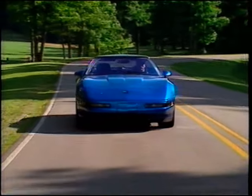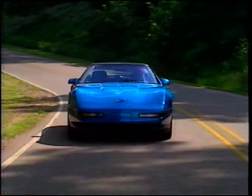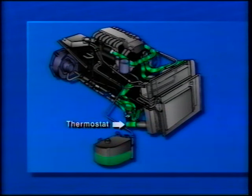With no knock present, spark timing is optimized to maximize the engine's performance at the lowest fuel consumption and emissions levels possible. The LT5's cooling system is a unique feature of this remarkable power plant. The thermostat has been relocated from the normal outlet side of the engine to the inlet side in order to better protect the engine from the effects of thermal cycling.